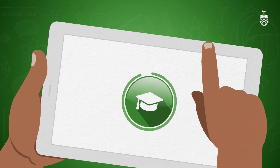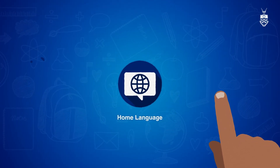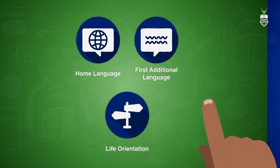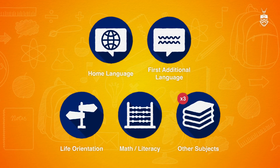Your APS is calculated from your best seven subjects, which must include your home language, a first additional language, life orientation, maths or maths literacy, plus three other subjects relevant to your chosen degree.